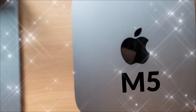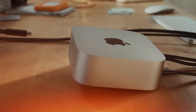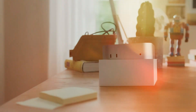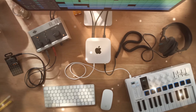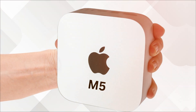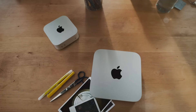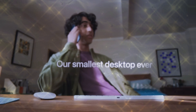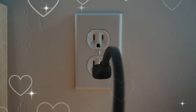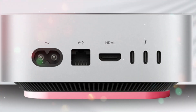The port selection is another story worth celebrating. The M5 version doubles down on connectivity with four Thunderbolt 5 ports, each capable of up to 80GB per second bandwidth — ideal for external GPUs, multiple 6K displays, or ultra-fast SSD arrays. Apple also retains two USB-A ports, HDMI 2.1, gigabit or optional 10-gigabit Ethernet, and a headphone jack with high-impedance support. For creative professionals, this means you can connect everything from studio monitors to RAID storage without ever reaching for a dongle. The M5 Mac Mini is built for serious work, not just casual computing.